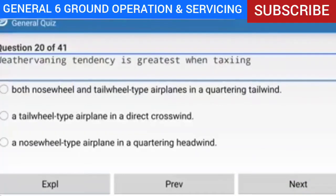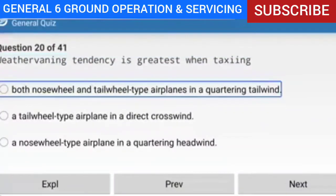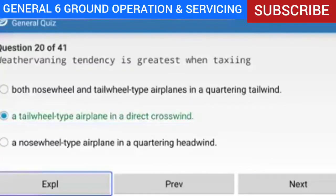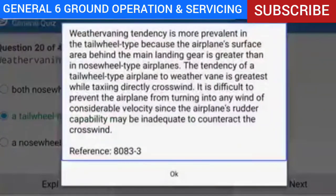Question 20 of 41: Weather-vaning tendency is greatest when taxiing under which condition? Answer: A tail-wheel type airplane in a direct crosswind. Explanation: Weather-vaning tendency is more prevalent in tail-wheel type aircraft because the airplane's surface area behind the main landing gear is greater than in nose-wheel type aircraft. The tendency is greatest while taxiing directly crosswind, and it can be difficult to prevent the airplane from turning into any wind of considerable velocity since the rudder capability may be inadequate to counteract it.